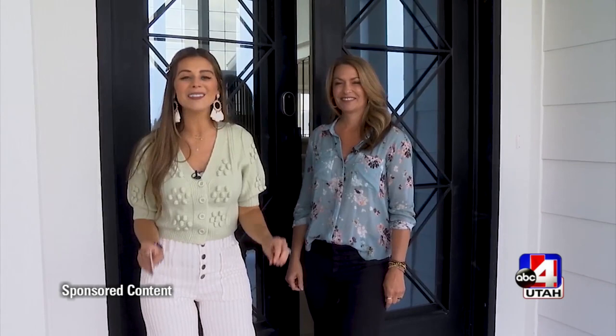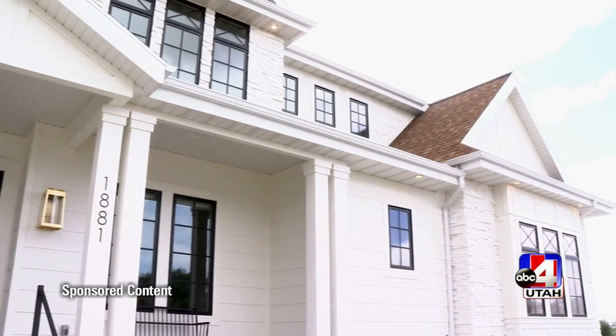The Utah Valley Parade of Homes is kicking off today. Our very own Allie met up with Stephanie Holdaway from Gatehouse Furniture and Design to get a sneak peek for all of us. The Utah Valley Parade of Homes is back and bigger and better than ever before. It kicks off today and we're getting a look inside home number 15 here in Lehigh. I'm with Stephanie Holdaway of Gatehouse Furniture and Design.